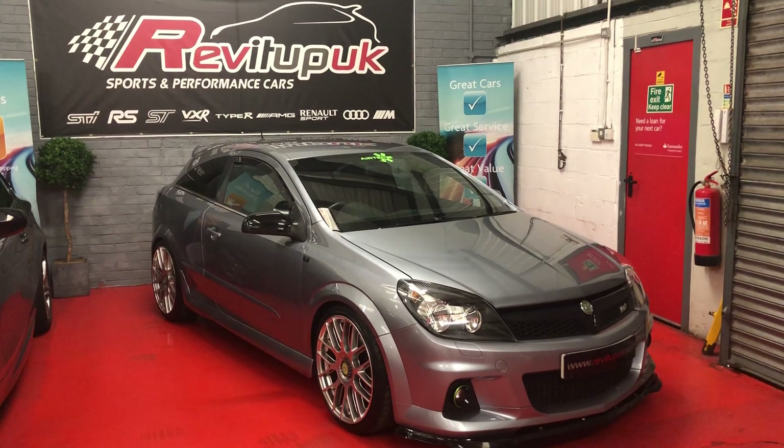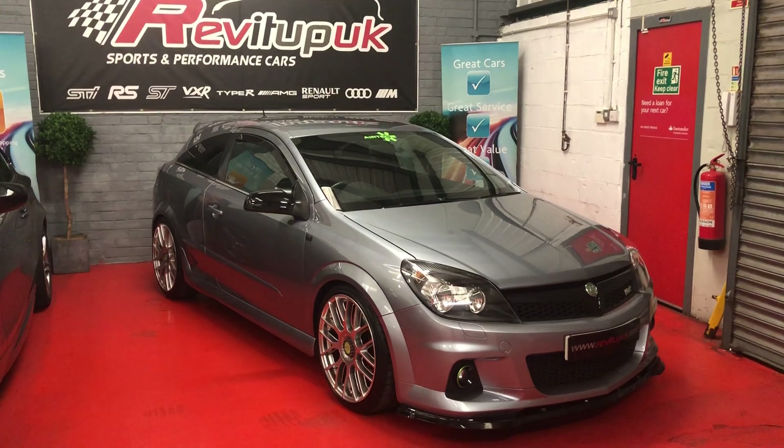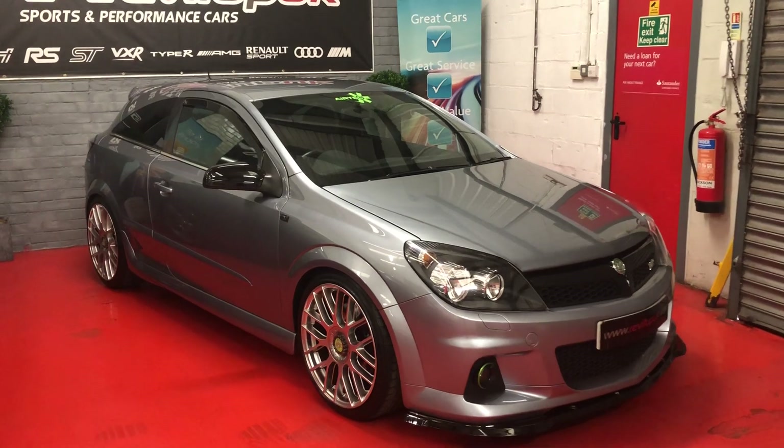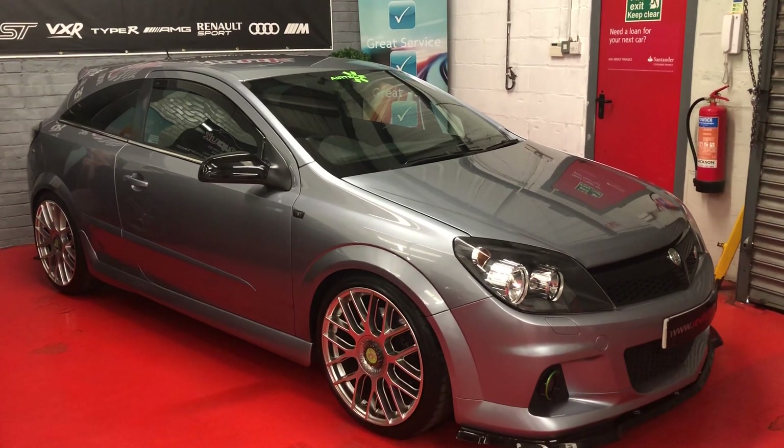VXR Online is where this car has spent most of its time being shown, on the stands at PBS and things like that. It's probably one of the cleanest VXR Astras I've ever seen, and I've sold well in excess of 3,500 VXRs since 2005 when they got released.